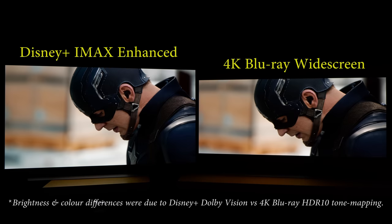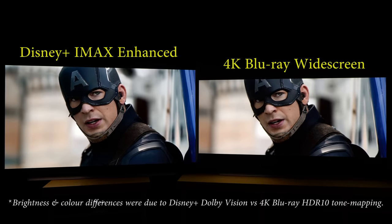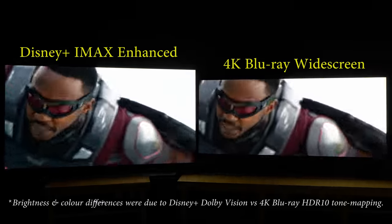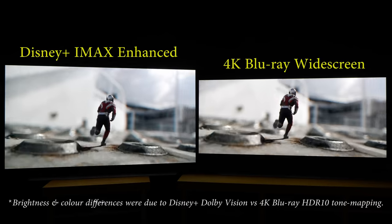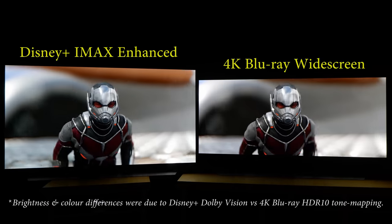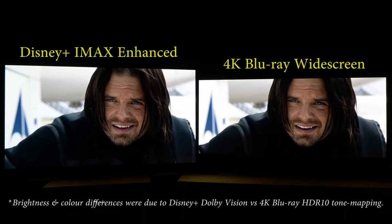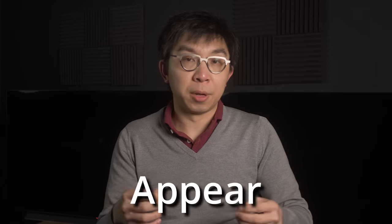In this back and forth between Captain America and Winter Soldier, their faces somehow looked bigger on the widescreen version, even though technically the size is the same as the IMAX enhanced presentation if you discount the extra space afforded by the taller aspect ratio. Maybe there's a lesson to be learnt here on how to make things appear bigger.